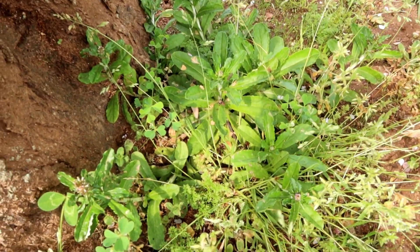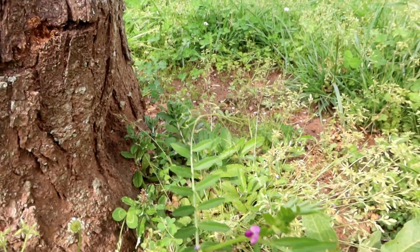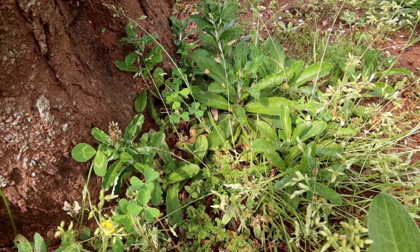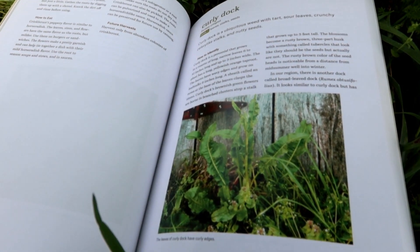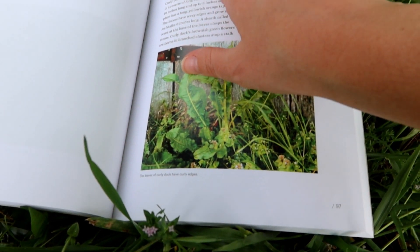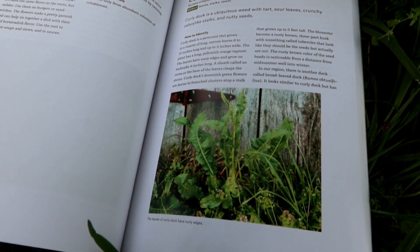This is cat-ear dandelion, but you can eat cat-ear dandelion — it grows really close to the ground. Make sure you're sure of what you're foraging before you eat it though. Actually, I was wrong about that other one — the mustard. That was actually curly dock. The black mustard has a more purple stalk. Curly dock is a ubiquitous weed with tart, sour leaves, crunchy celery-like stalks, and nutty seeds. The leaves, stalks, and seeds are all edible.